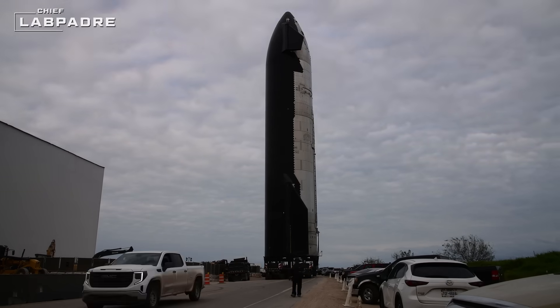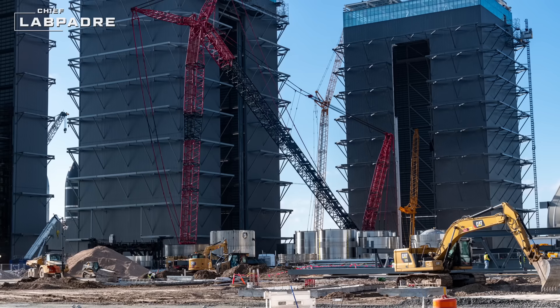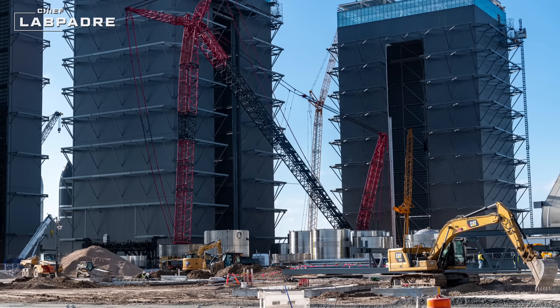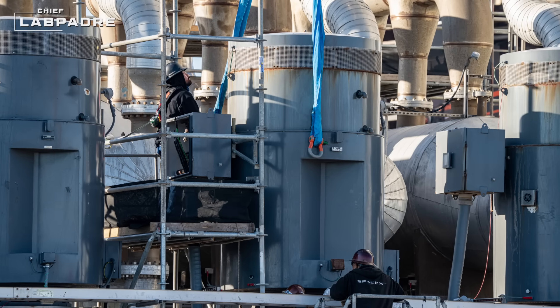Welcome back, and thanks for tuning in to this week's LabPadre SpaceX update. This first week of 2024 proved to be extremely busy for SpaceX as they continue to march tirelessly towards IFT3.